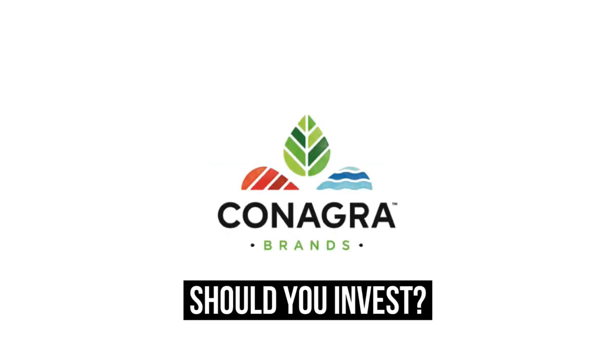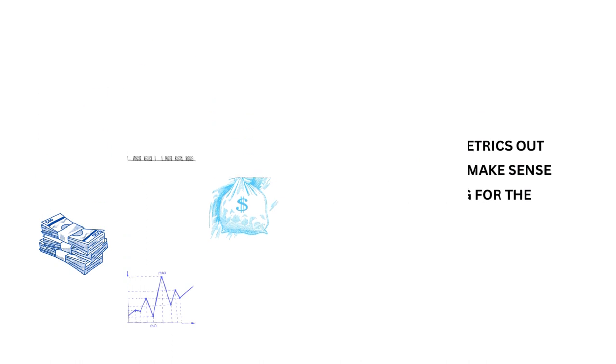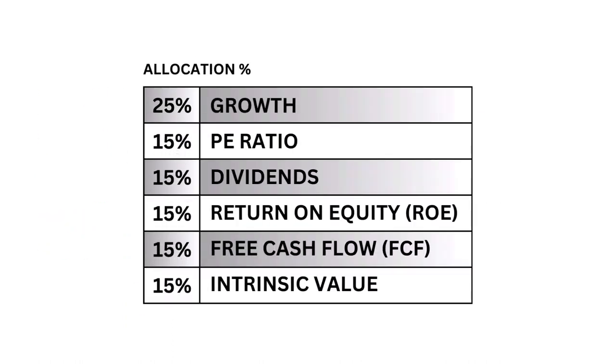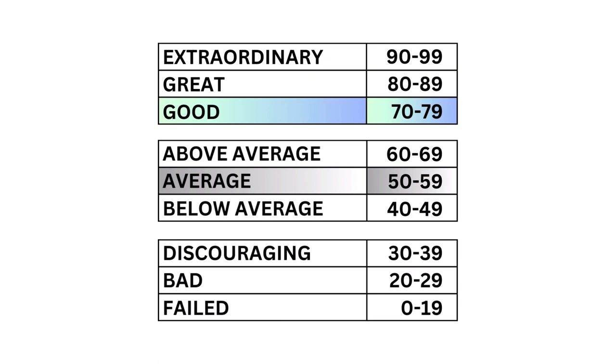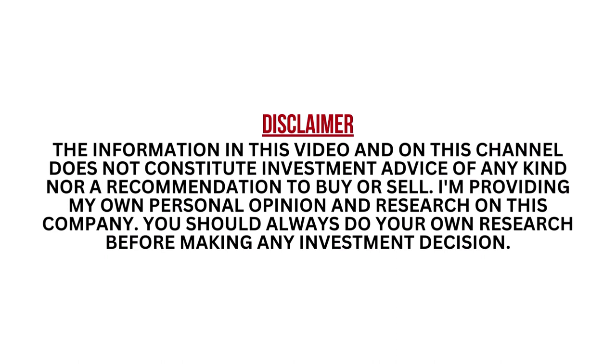Should you invest in Conagra Brands? Let's analyze it on Growth Shares. There are plenty of metrics out there, but only a few make sense when you're investing for the long term. In this analysis we're going to look at earnings growth, the P/E ratio, dividend yield, return on equity, free cash flow, and the stock's intrinsic value. Each are weighted based on importance, and each metric will be given a grade from 0 to 99, with 99 being the top end of the scale. After that we put everything together to get our final grade. I encourage you to pause this video at any time.